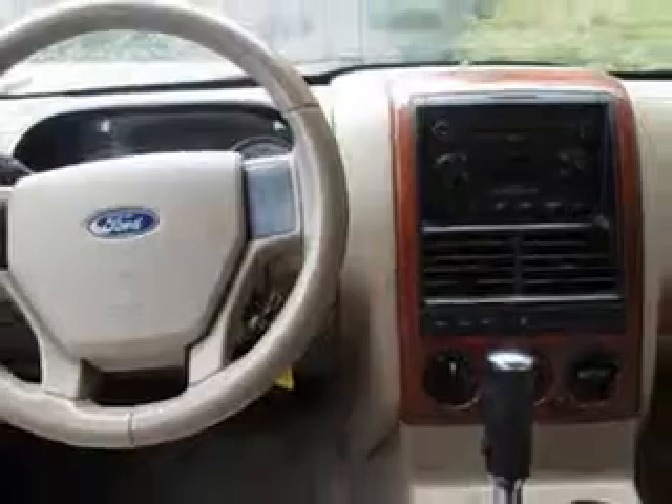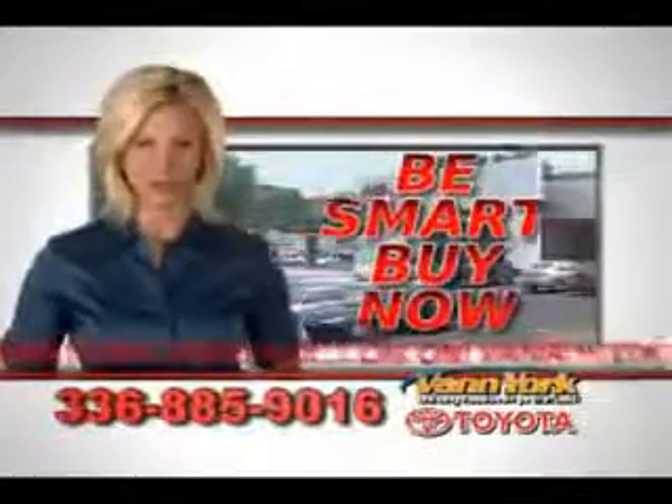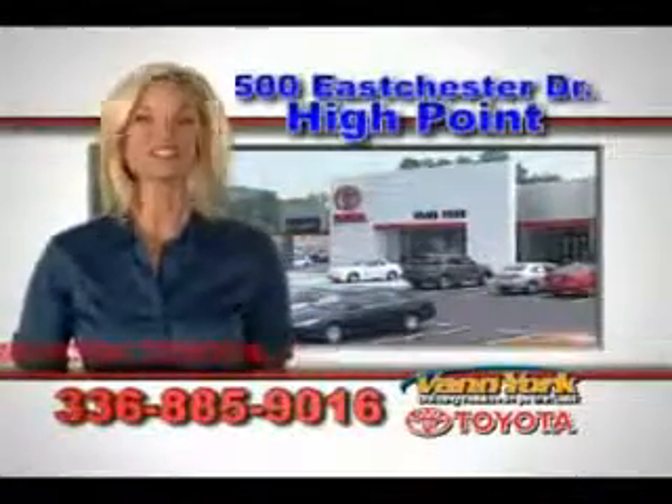Enjoy the drive, feel safe, and have peace of mind in this '07 Ford Explorer. See us at Van York Toyota today. Be smart and buy now at Van York Toyota — Van York, building relationships that last.